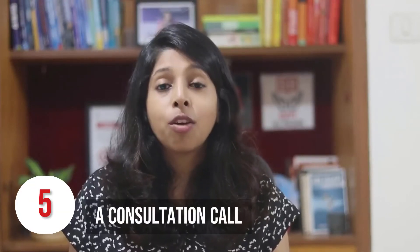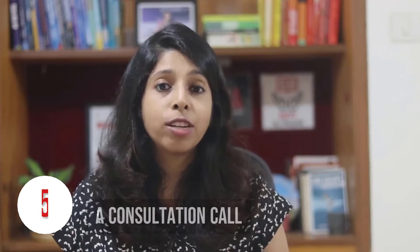The other reader magnet could be a consultation call with you. If you're planning to use your book as a way to generate leads for your coaching business, then let people fill out an application form which is the reader magnet. They get an opportunity to get on a 30-minute consultation call with you or a member of your team. This can be a great way to qualify your clients and then make them sign up.